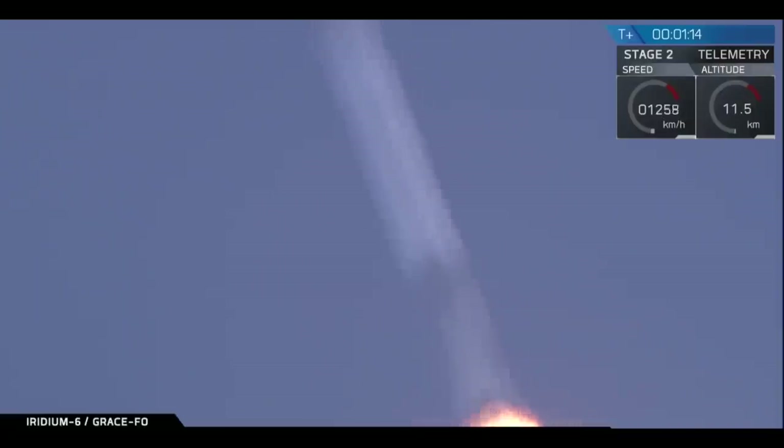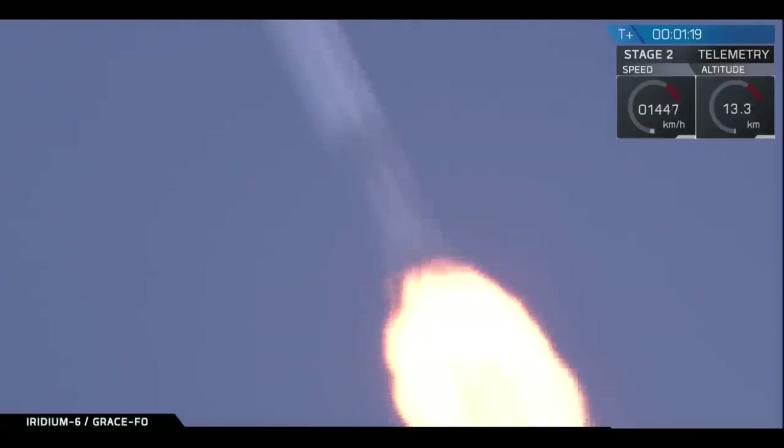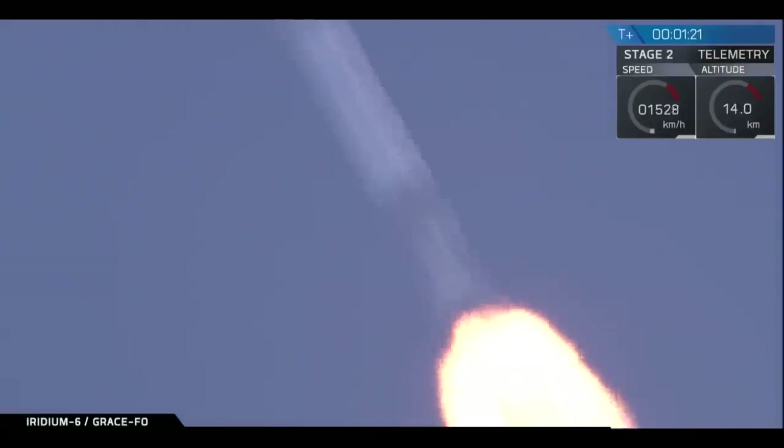You heard the call out — Falcon 9 is supersonic. We're throttling the Merlin 1D engines back up as we pass through the period of maximum dynamic pressure. Maximum dynamic pressure.